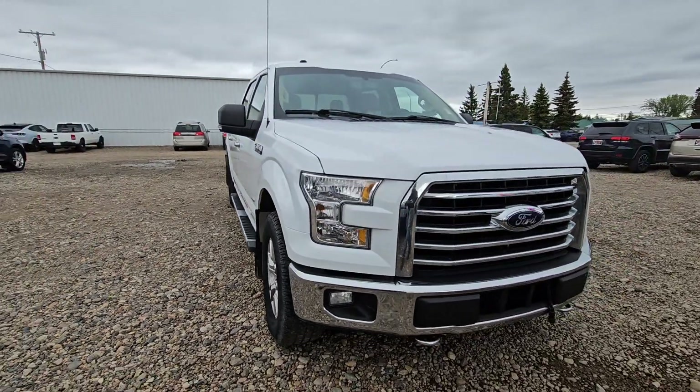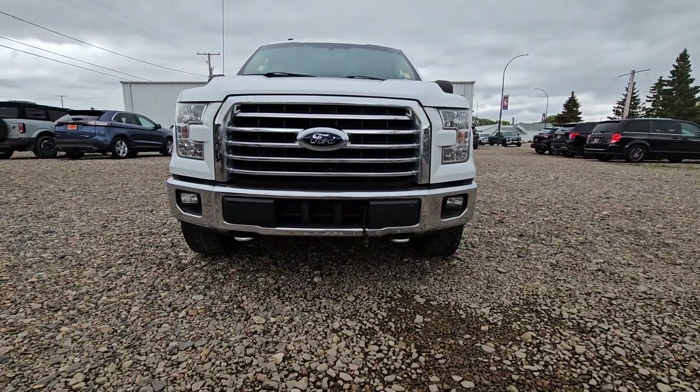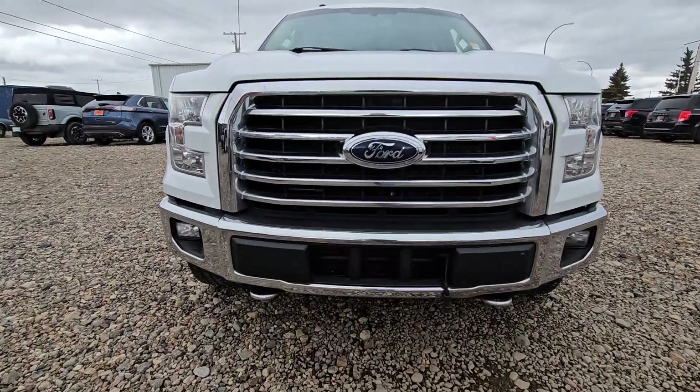Hey Jade, Steven here from Country Ford and Wilkie. This is the F-150 XLT that you were looking at. We'll go through a quick little video on it just so you can see the shape of the vehicle.